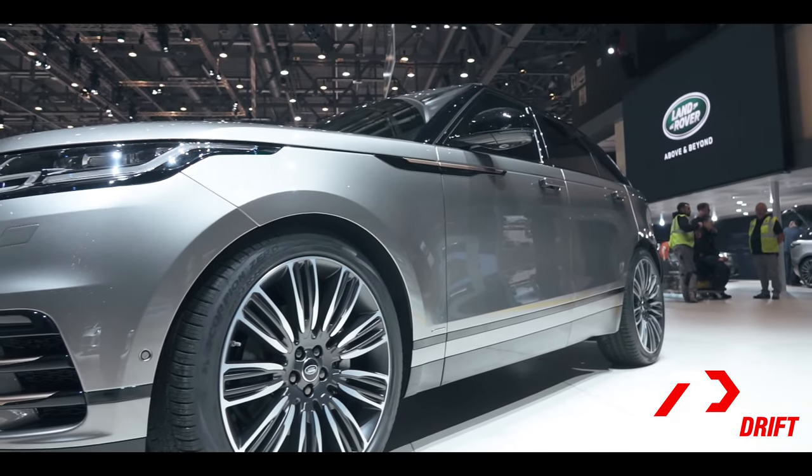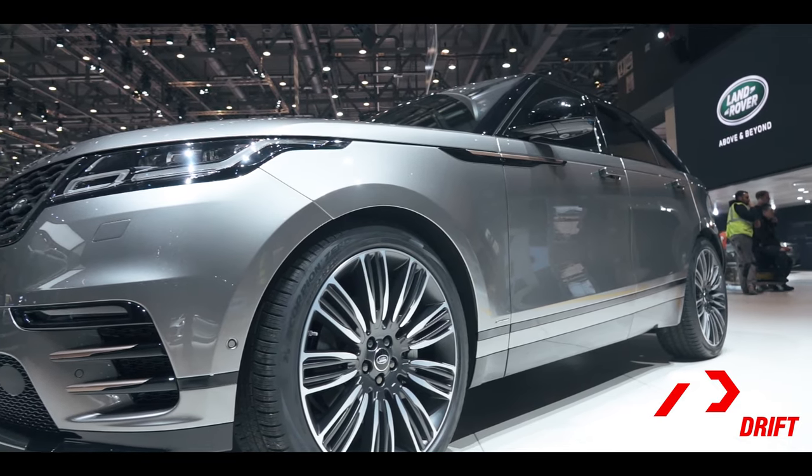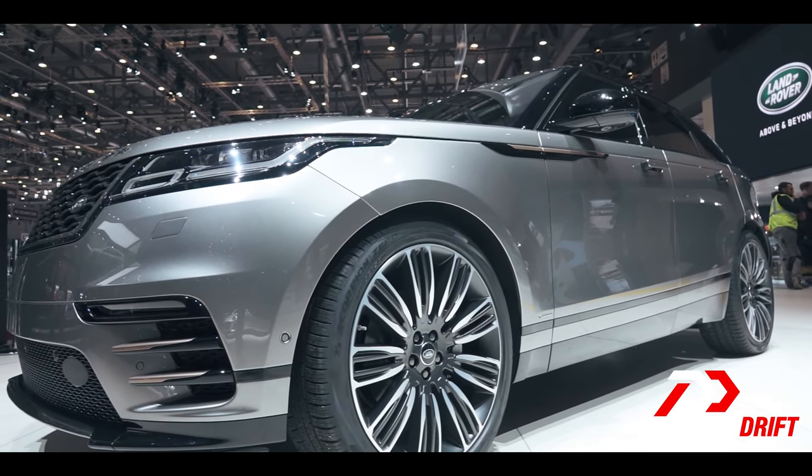What do you think about the Velar? There's only one thing you can do to let us know — drop us a comment below. Don't forget to hit the subscribe button and stay notified, because we have a lot of content coming your way from the Geneva International Motor Show. Take care, bye-bye.